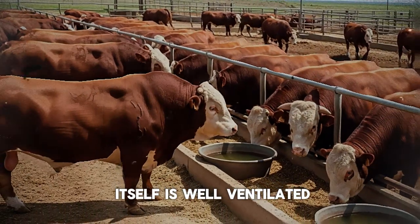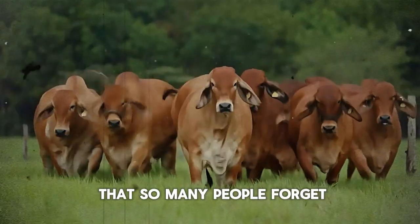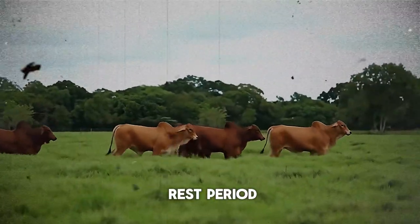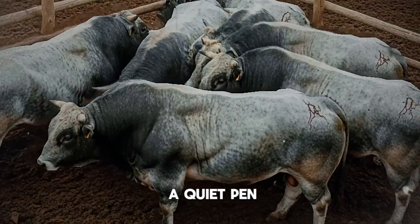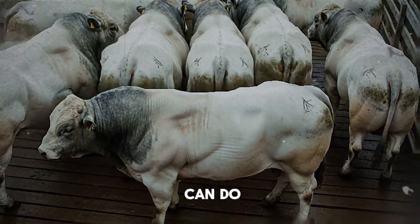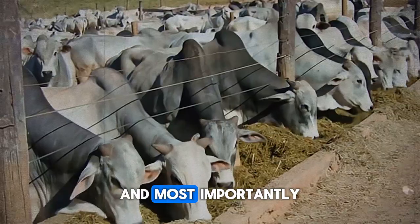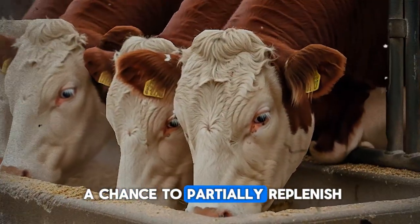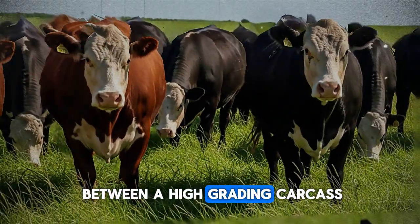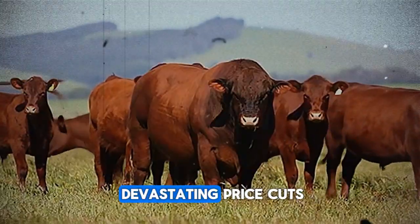Ensure the truck itself is well ventilated and appropriate for the weather. Rule number three: manage the arrival. This is the step that so many people forget — the journey's end isn't the finish line. After unloading at the processing plant, the cattle need a rest period. This is called lairage. Allowing your bulls 12 to 24 hours in a quiet pen with access to fresh, clean water allows their bodies to calm down, cortisol levels to drop, and gives their muscles a chance to partially replenish some of that lost glycogen. This single step can be the difference between a high-grading carcass and a discounted DFD carcass, literally saving you from those devastating price cuts.